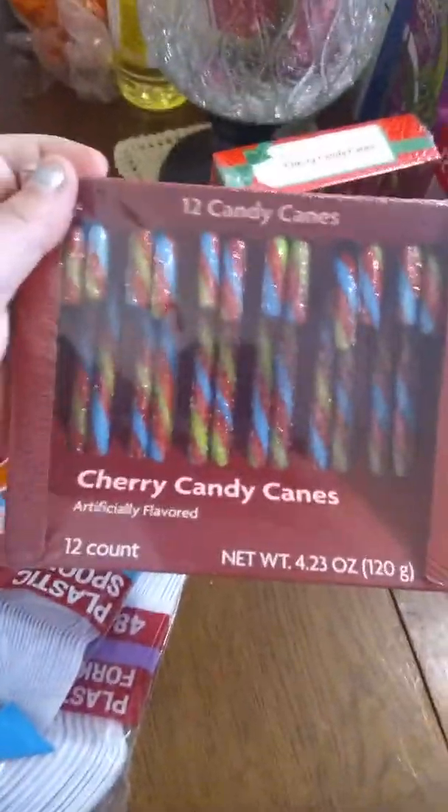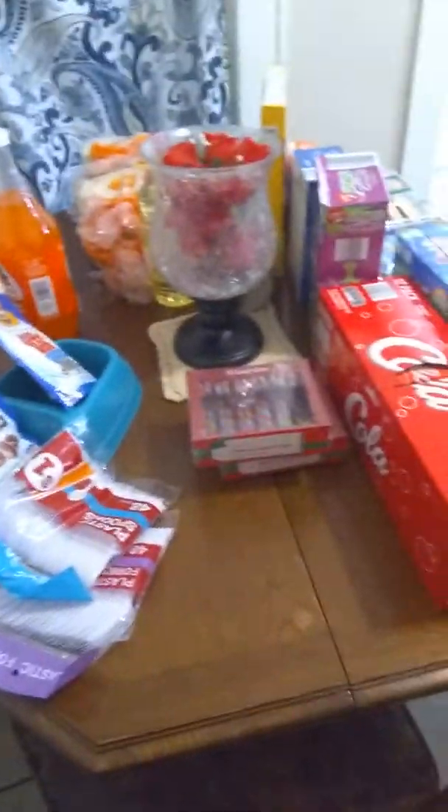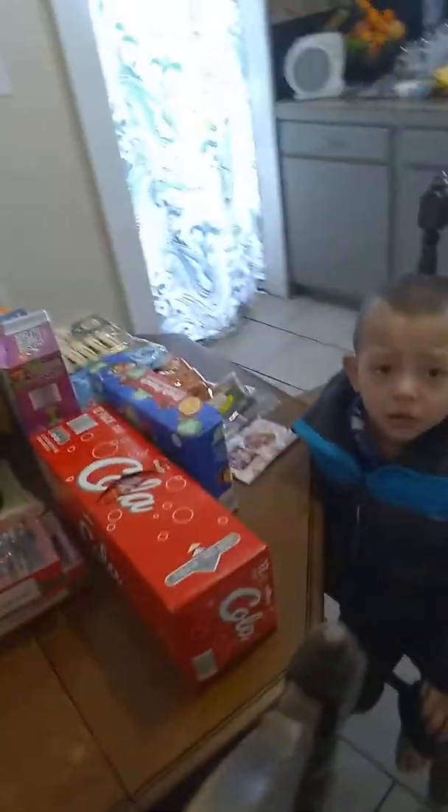I also bought the kids these to put on their Christmas tree. And that's it for eleven dollars at Family Dollar. I hope you guys like our haul — thank you for watching, and if you like us please share, like, and subscribe. Thank you, bye guys!